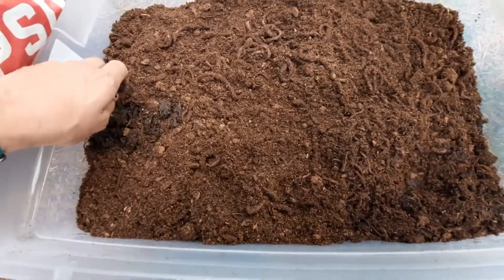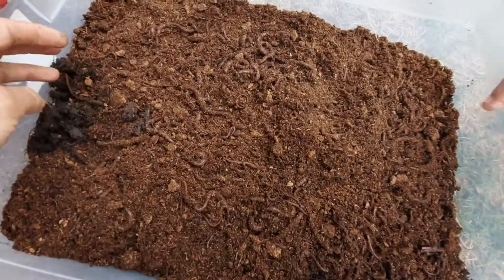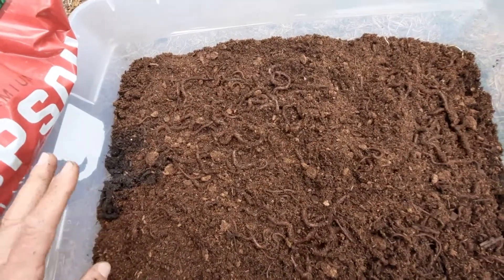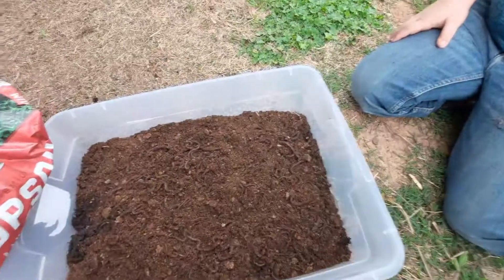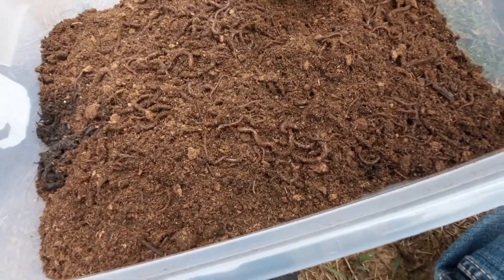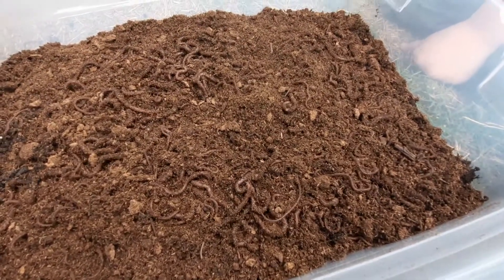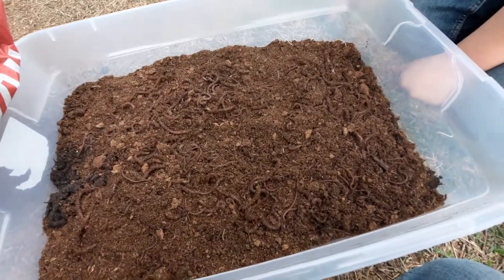They ship in peat moss and recommend putting them in a bin, covering it with newspaper and topsoil, then getting it wet. They like to eat newspaper, dried leaves, and leftover veggies — you can't give them meat. They're probably excited to get out of that small nasty bag. Look at them, they're all digging down now. I'm gonna get this paper on here real quick, then get the soil on top and soak it.